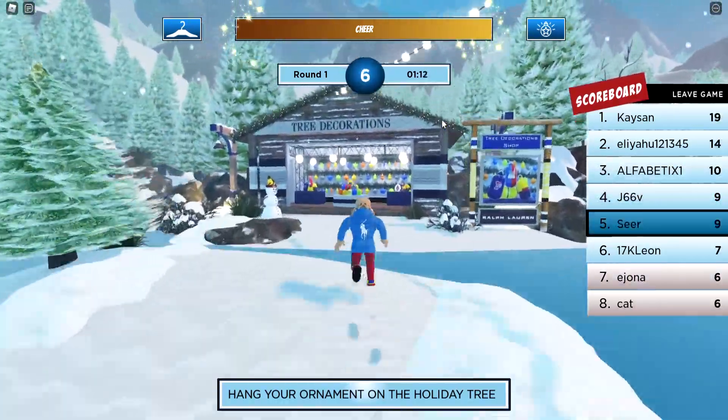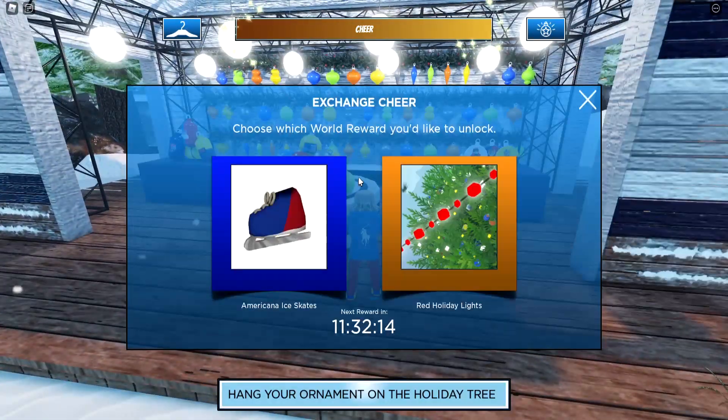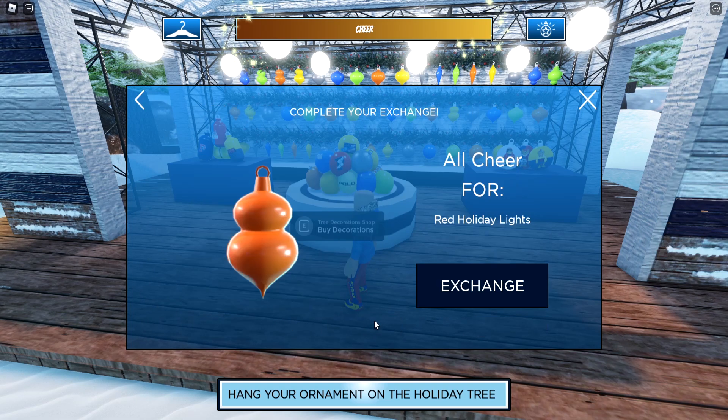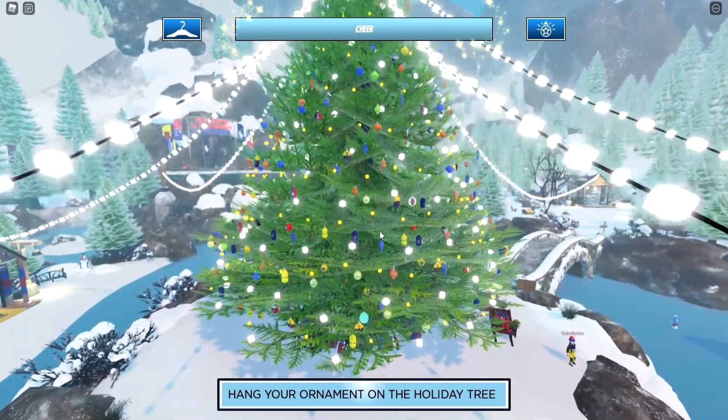Once you're done with the ice skating, go to this building right here with the three decorations and press E to exchange your chair for a decoration. Then place the decoration on the tree, and you'll be awarded with another mission to go ahead and get the accessory.